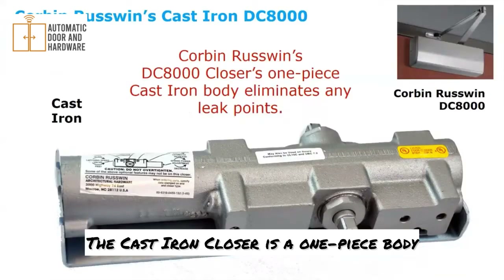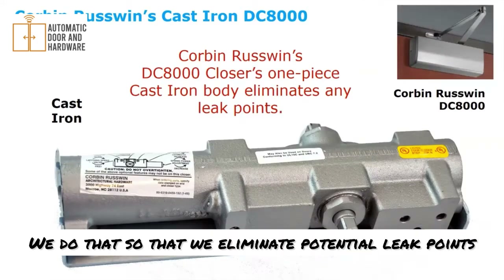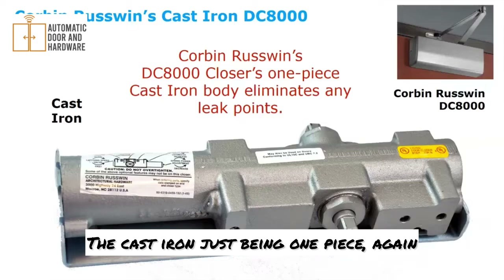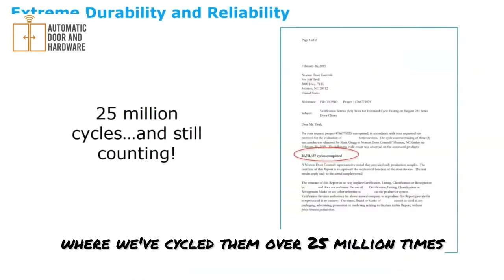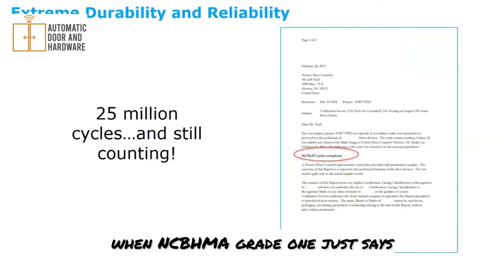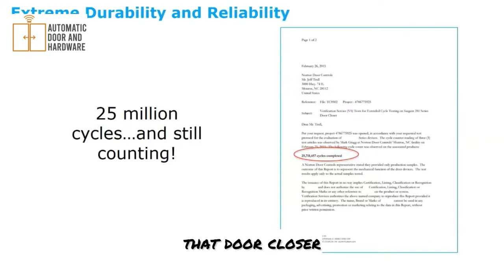The cast iron closer is a one-piece body, unique to our brand. We do that to eliminate potential leak points — the only places it could leak are around the adjustment points and the spindle itself. The cast iron, being one piece, speaks to the longevity and durability of the device. These are very durable door closers — we've cycled them over 25 million times. That's incredible when BHMA grade one only requires one and a half million cycles. Going 25 million cycles really speaks to the durability.